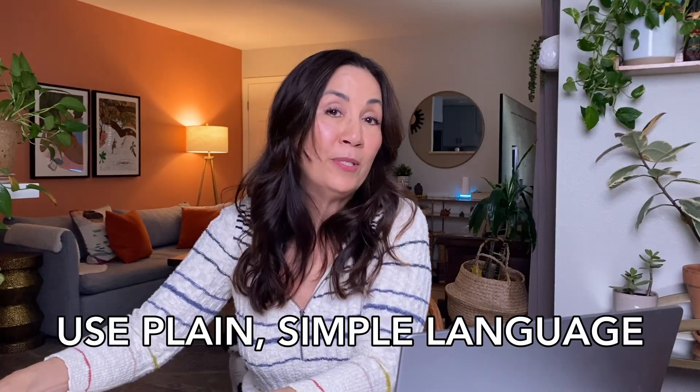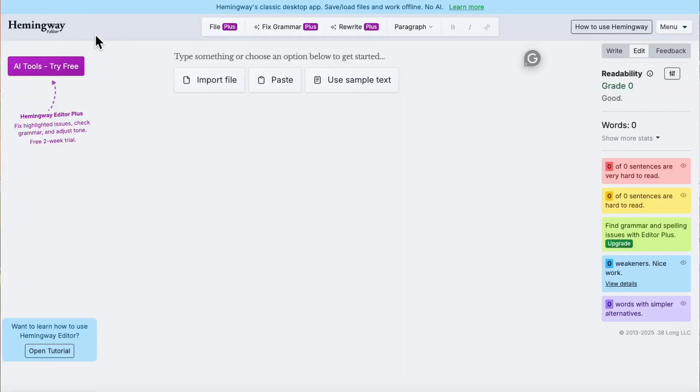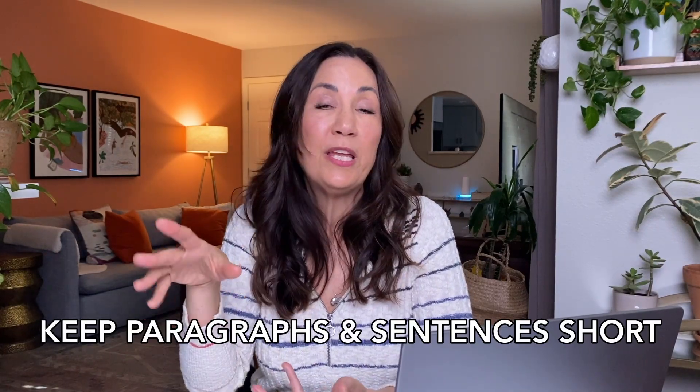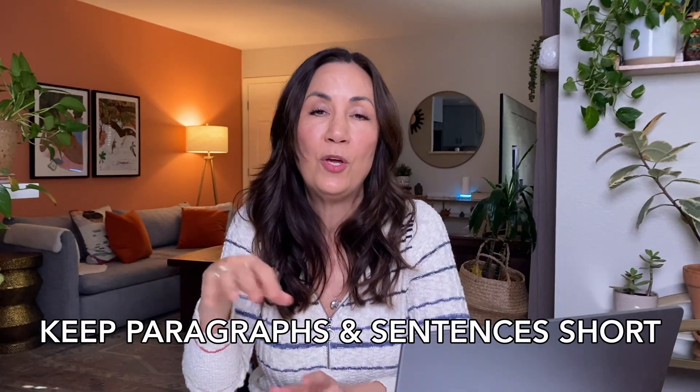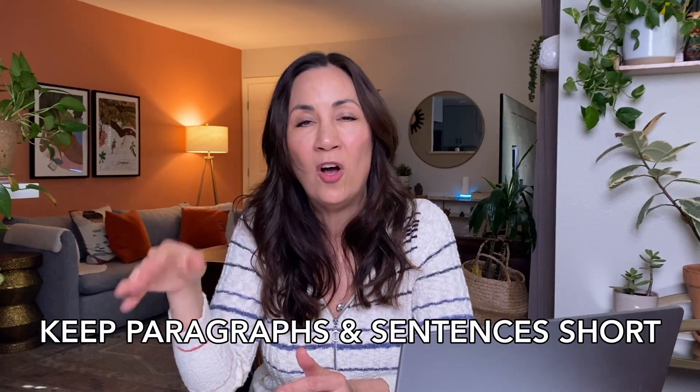Use plain, simple language. Think about how your target audience would naturally talk and talk to them that way. A great trick is to use the Hemingway App — paste in your content and it will analyze it and tell you how complex it is. We're shooting for about an eighth-grade reading level. It'll point out which sentences are problematic or overly complex. Then revise accordingly. Also keep your paragraphs and sentences fairly short — paragraphs should be two to three sentences. Read your draft out loud, and if it doesn't sound like something you'd naturally say in conversation, go back and revise.